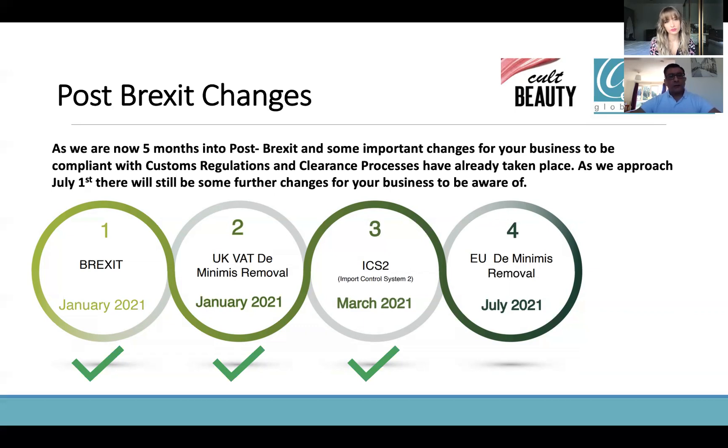So looking at the screen, you'll see how it's phased out. Brexit January 2021; then phase two was the UK de minimis removal — in terms of VAT, how we would be paying our VAT. We had the de minimis value of VAT being erased, so anything that came into the UK, we had to pay VAT. Whereas before, when we were part of the EU, the goods were in free circulation. Moving on to phase three in March 2021, that's when we had the ICS-2 — to do with regulations, security filing. Then phase four, expected in July 2021, which is the EU de minimis value of VAT and duty.